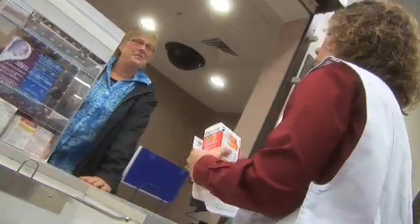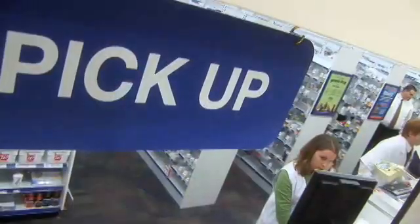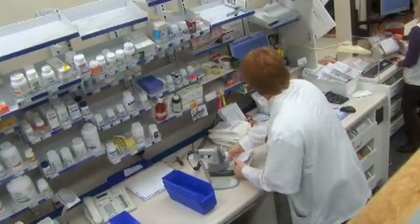Learning the top 200 drugs, generic and brand name, fundamentals of reading prescriptions, pharmacy benefits management, and pharmacy calculations.